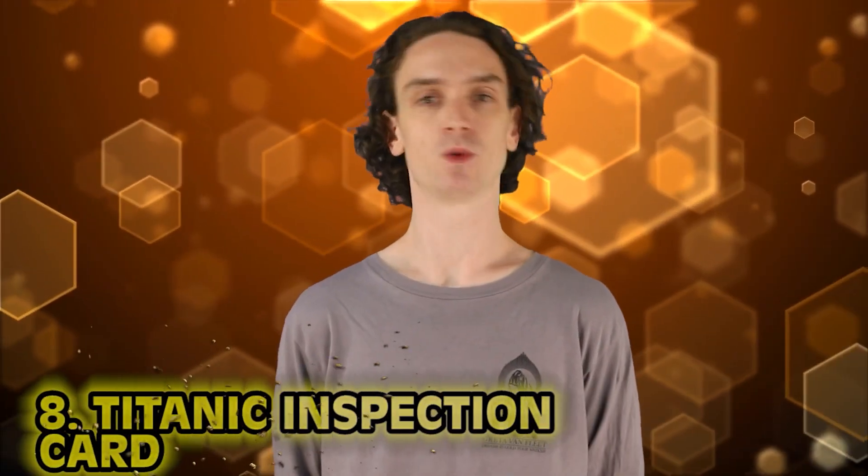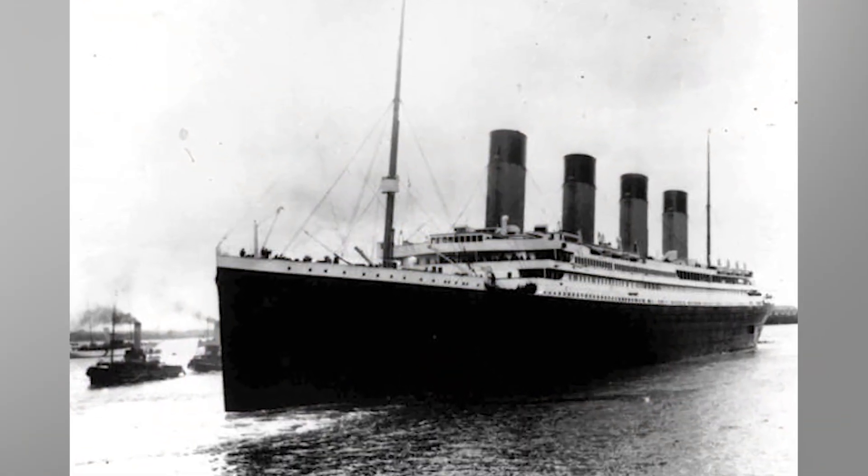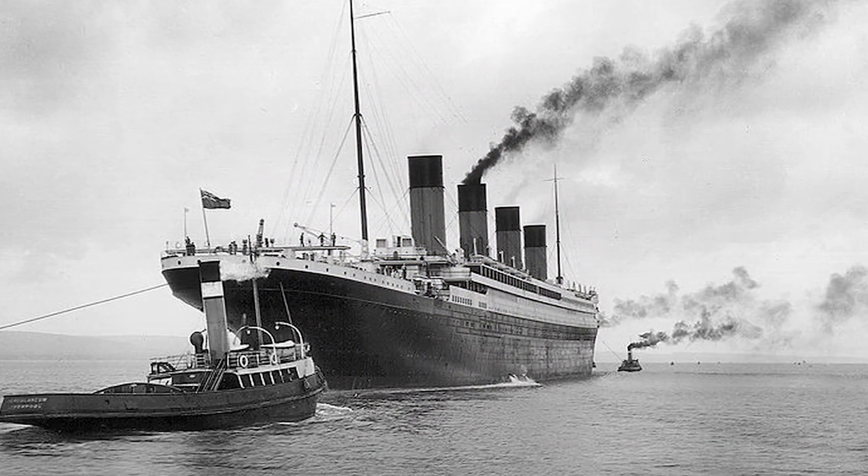Number 8: Titanic Inspection Card. This inspection card once belonged to a woman named Marion Meanwell. It shows how Marion was not intended to be on the Titanic — she was originally meant to be travelling on a ship called the Majestic. For some reason, the trip she originally had planned was delayed and she was instead assigned to the ill-fated Titanic. You can see the word 'Majestic' literally crossed out on her card, showing her literal change in plans.